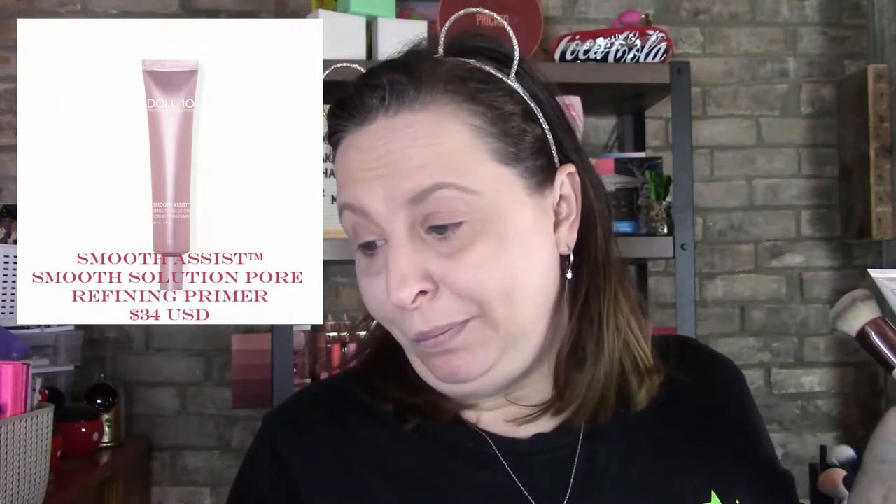It is called the Smooth Assist Smooth Solution Pore Refining Primer, full size available now. It is absolutely amazing stuff — I have not tried it, I have been wanting to. Being broke really sucks some days. I know I just said that while buying this, but had I known this was coming out, I wouldn't have bought this. The new TCE is called the TCE Luminous Super Coverage Serum.